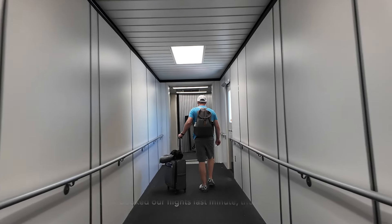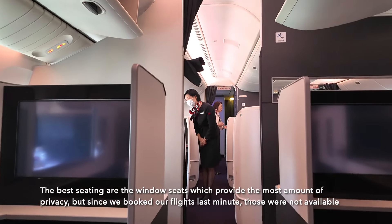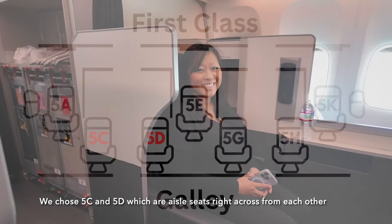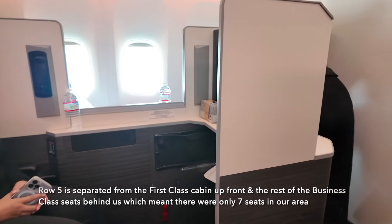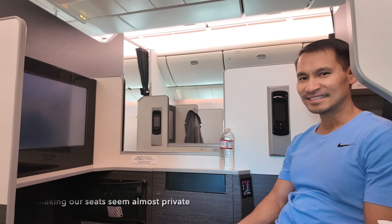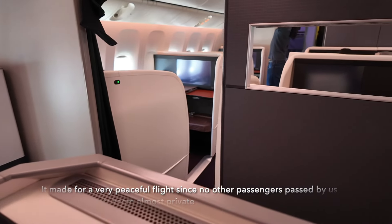The best seats are the window seats which provide the most amount of privacy, but since we booked our flight last minute, those were not available. We chose 5C and 5D, which are aisle seats right across from each other. Row 5 is separated from the first class cabin up front and the rest of the business class seats behind us, which meant there were only 7 seats in our area. It made for a very peaceful flight since no other passengers passed by us, making our seats seem almost private.